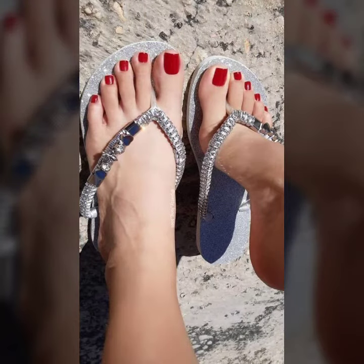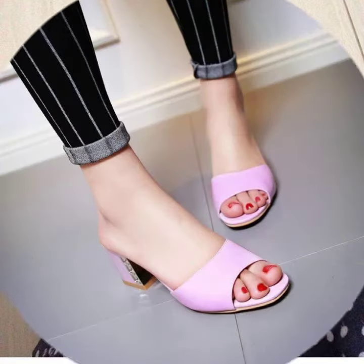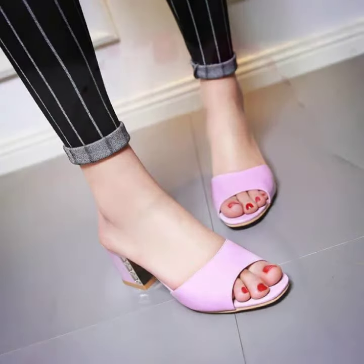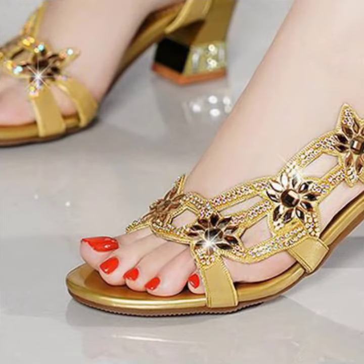This is for those ladies who love to apply this type of nail paint design. This is very beautiful and trendy, so I suggest you must watch my video till the end for more designs and more ideas.